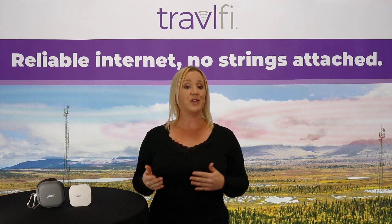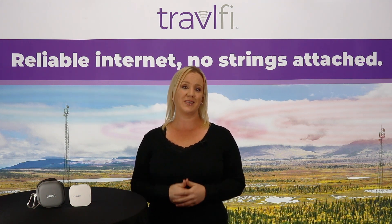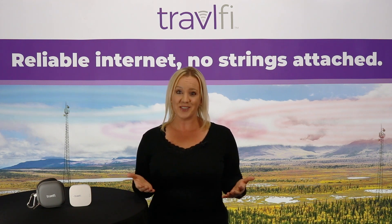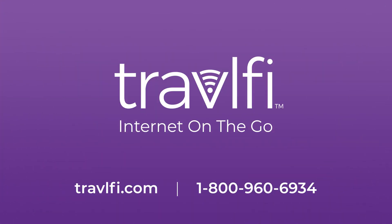Easily activate with the QR code on the bottom to get started and follow these three simple steps. Once you buy your device, you'll choose your plan and then activate. For more information, visit TravelFi.com.